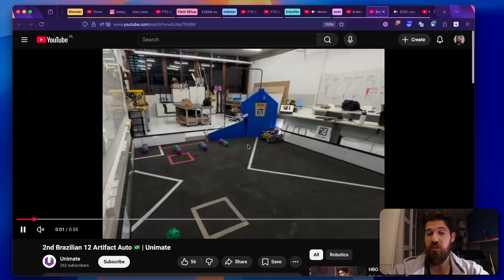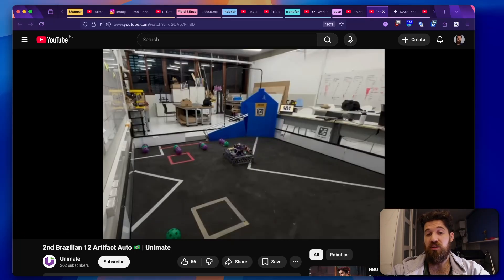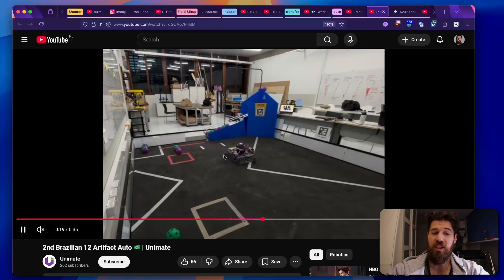Next up we've got a 12-artifact autonomous here from Unimate, and we actually have a few different 12-artifact autonomouses showing up. Super impressive to have that running solo. I believe Unimate has a rotating spindexer in the center of their robot as well, so it's capable of indexing balls while launching to keep things in the correct pattern.